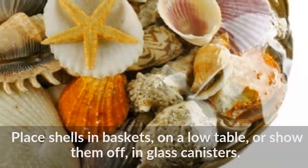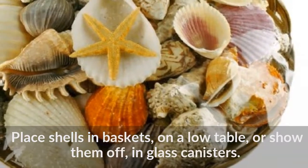Place shells in baskets, on a low table, or show them off in glass canisters.